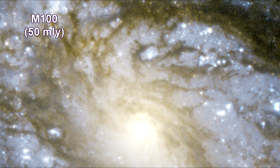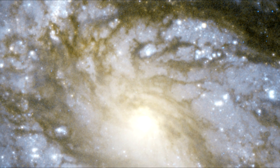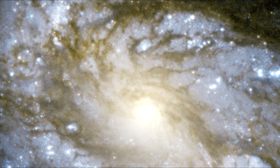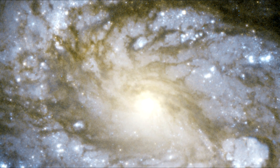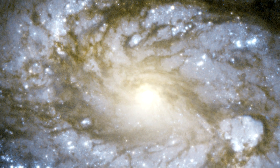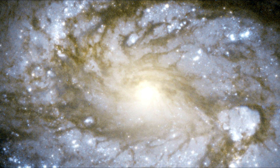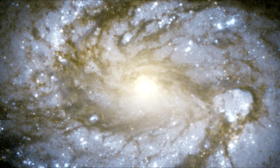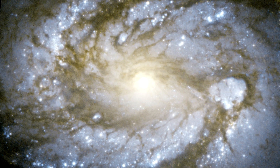Messier 100 is a perfect example of a grand-designed spiral galaxy, a type of galaxy with prominent and very well-defined spiral arms. These dusty structures swirl around the galaxy's nucleus and are marked by a flurry of star formation activity that dots M100 with bright blue high-mass stars.